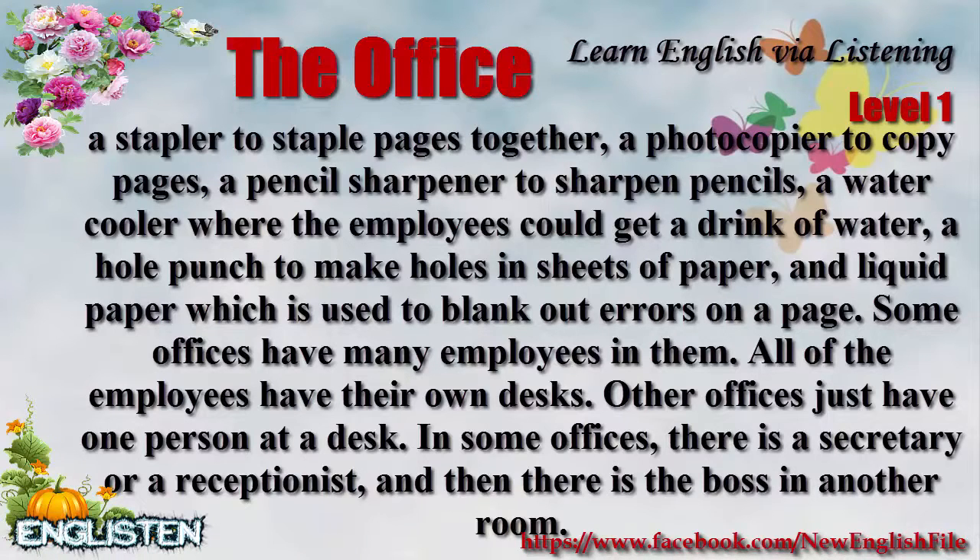Some offices have many employees in them. All of the employees have their own desks. Other offices just have one person at a desk. In some offices, there is a secretary or a receptionist, and then there is the boss in another room.